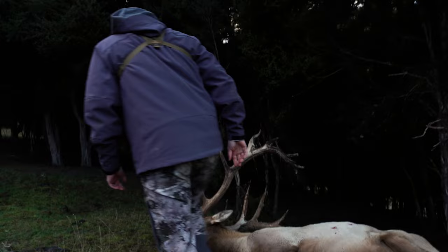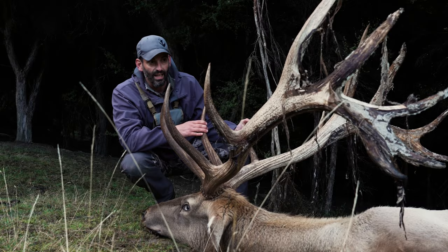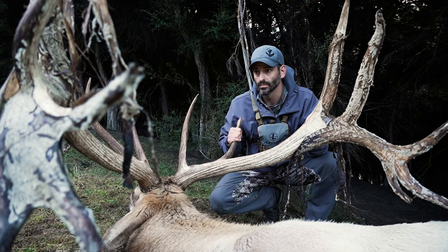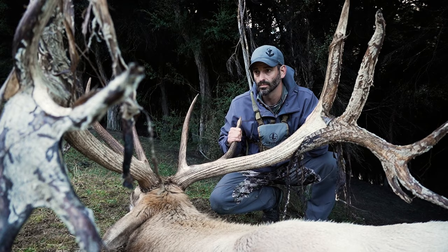Oh my goodness, look at the size of this guy! Oh my goodness. Just an absolute giant wapiti here in New Zealand. What a way to cap off today — with this big guy right here. I just can't — I mean, I'm in awe of how big it is even up close in person.